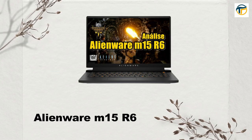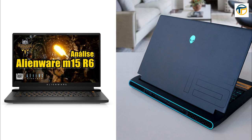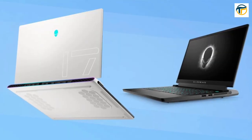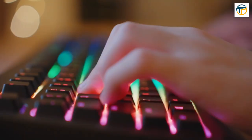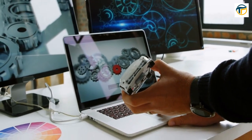Alienware M15 R6. The Alienware M15 R6 is a powerful gaming laptop with a 15.6-inch 1080p display, an Intel Core i7-11800H processor, and NVIDIA GeForce RTX 3080 graphics. It has a customizable RGB keyboard, excellent audio, and a battery life of up to 6 hours.